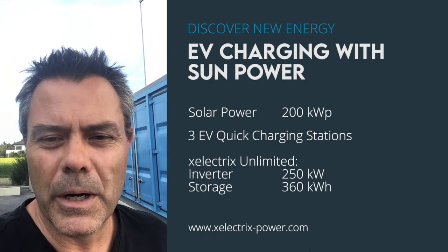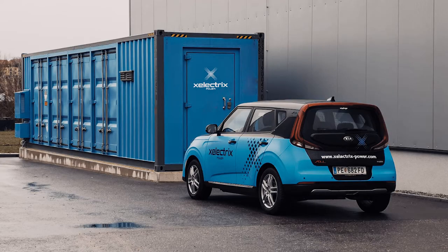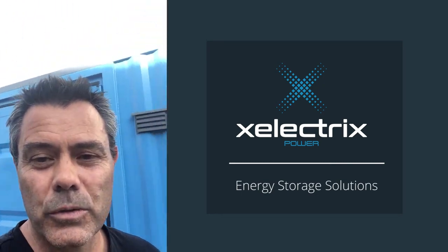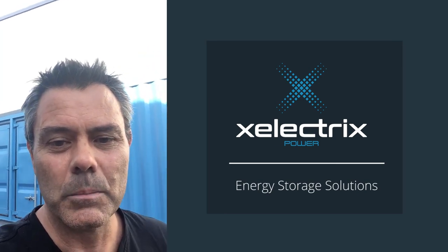It was primarily put into place as backup so that the charging of the cars and the charging of the tourist buses can actually still continue when the grid fails. So another happy customer — another success story for X-Electrics here in Austria, with one of the biggest storage systems in Austria at the moment.